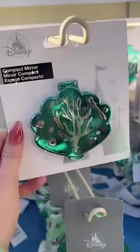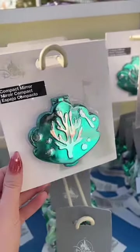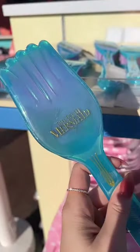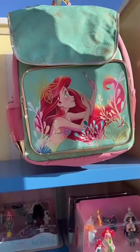This is definitely my favorite thingamabob that I found that day — obsessed! And of course we have to have a dinglehopper, fully functional and very magical and iridescent. I love how it shimmers purple. This backpack is gorgeous.